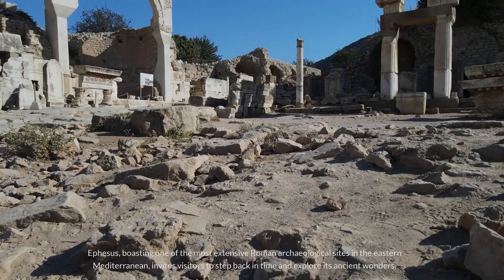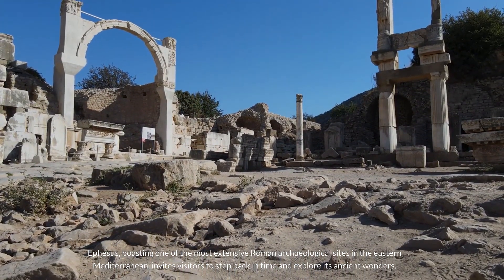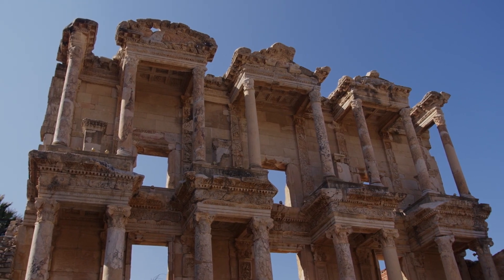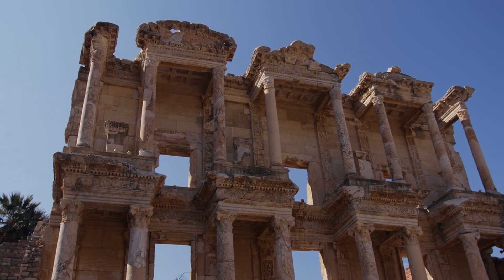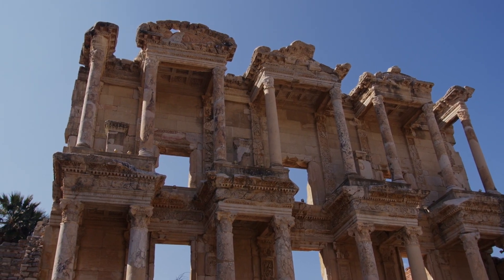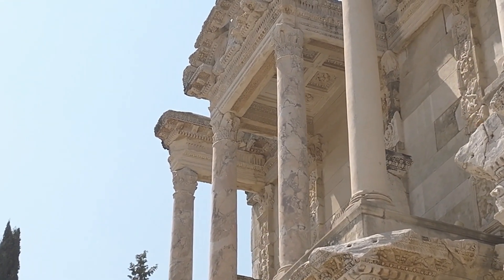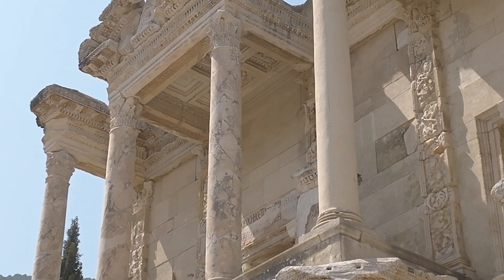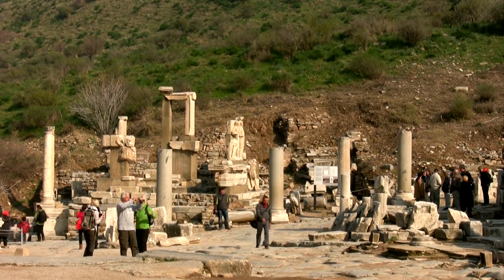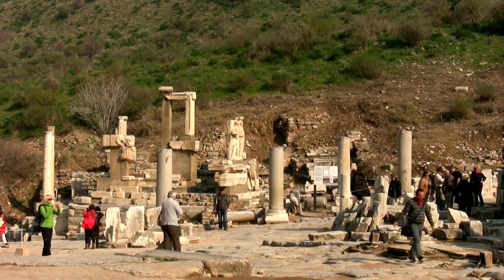Number 4: Ephesus. Ephesus, boasting one of the most extensive Roman archaeological sites in the eastern Mediterranean, invites visitors to step back in time and explore its ancient wonders. Marvel at the grandeur of the Library of Celsus, a magnificent testament to the intellectual and cultural achievements of antiquity, adorned with intricate facades and towering columns that once housed thousands of scrolls. Pay homage to the goddess Artemis at the awe-inspiring Temple of Artemis, one of the seven wonders of the ancient world. For a convenient and comfortable stay, I recommend lodging in the charming nearby town of Selçuk at the Ayasuluk Hotel.